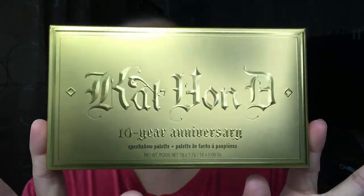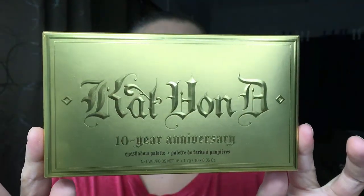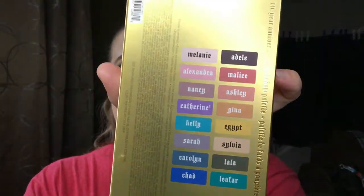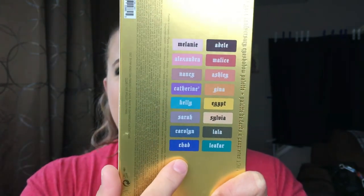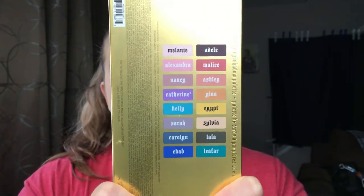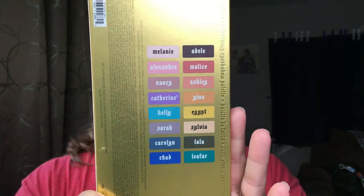This is what the packaging looks like. It comes in a nice solid gold 10-year anniversary package. On the back it has all the colors and the names, which represent all 10 muses she uses for her inspiration — I thought that was really cool. On her Instagram she does a mini video for every single muse, so it was really interesting to find out where she gets her inspiration. The Kat Von D eyeshadow palette is not only cruelty-free but 100% vegan, so it's going to be user-friendly for anybody.